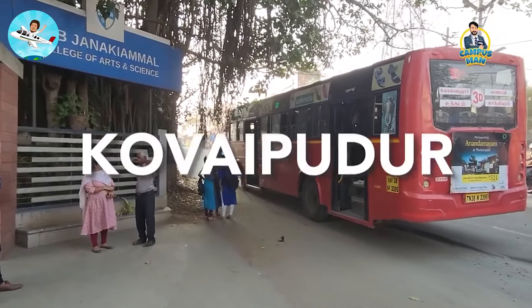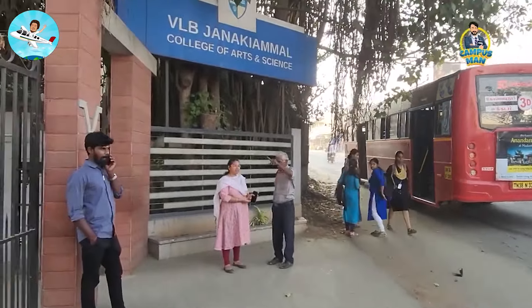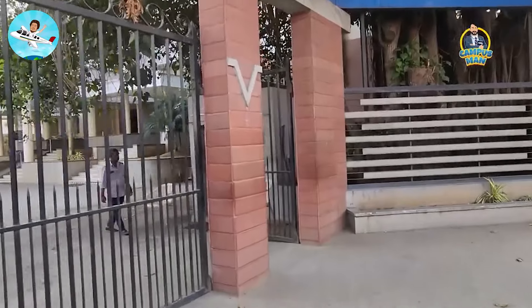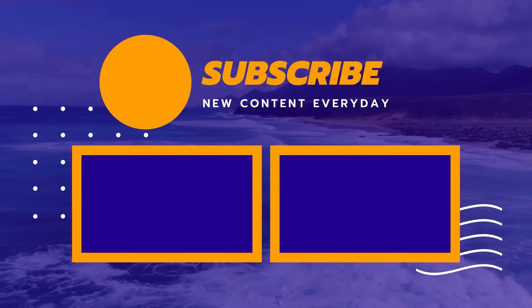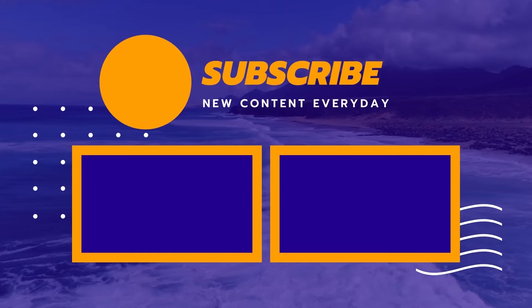So if you are in a cutoff range, you can apply to these colleges. Please like this video and share it. Thank you so much for watching.